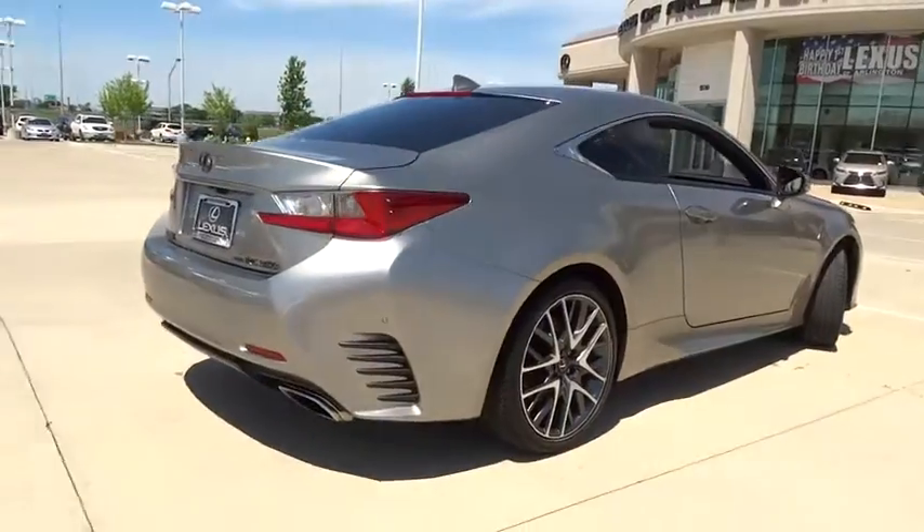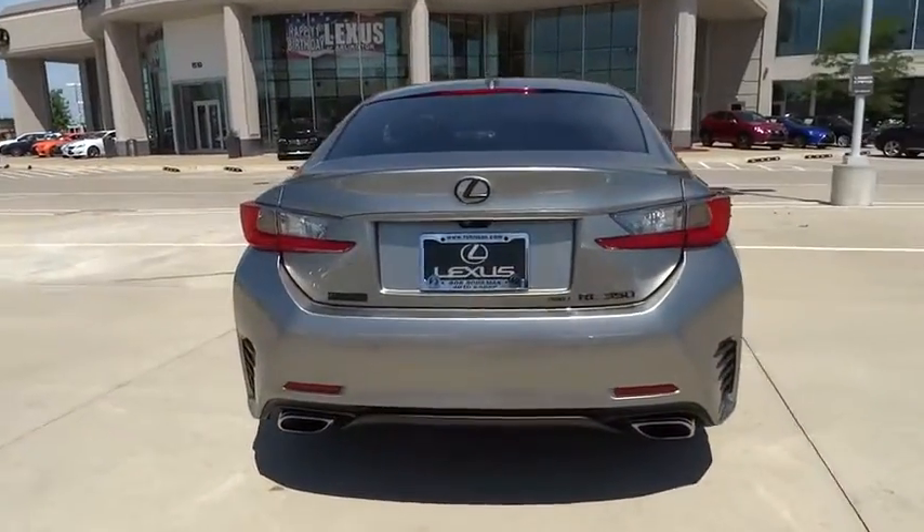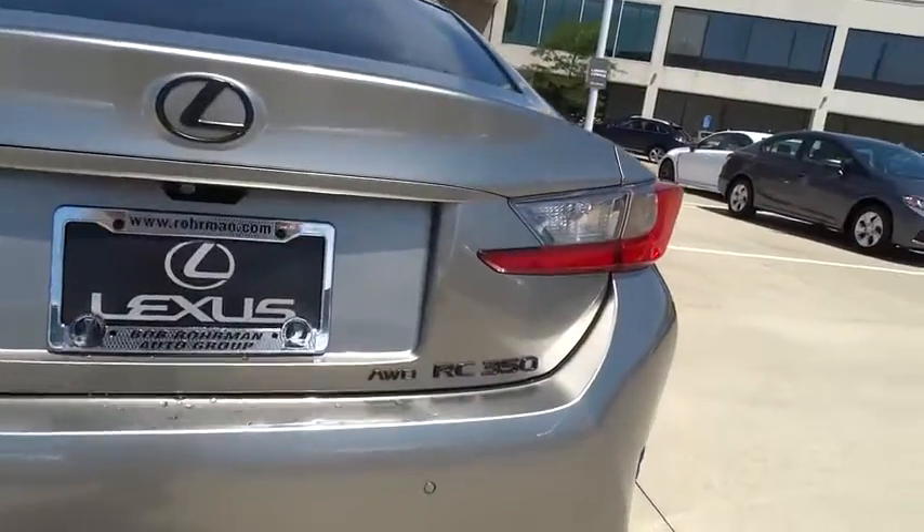Traction control, backup camera, power passenger seat, keyless entry, stability control, steering wheel audio control, all-wheel drive.